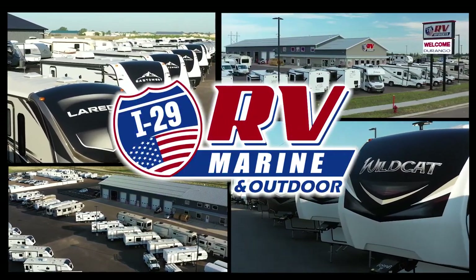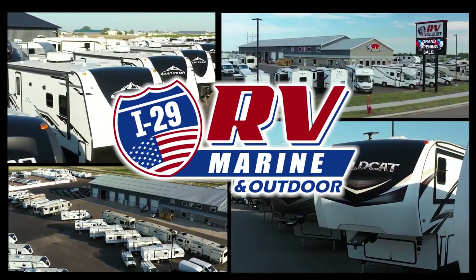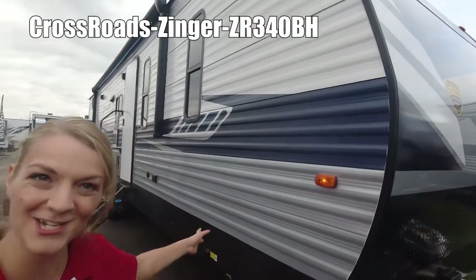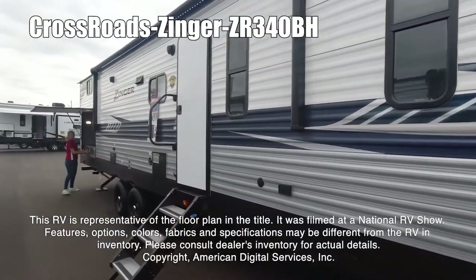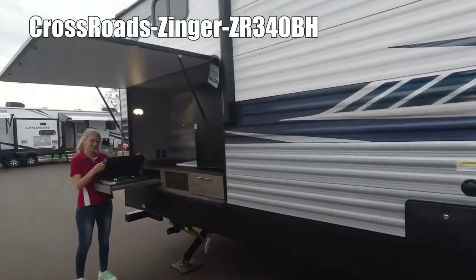Here's another great RV from I-29 RV Marine and Outdoor. I'm Danica and today I'm going to show you the Zinger 340BH. This RV is representative of the floor plan made by this manufacturer. It was shot at a national RV show. The features, options, colors, fabrics, and specifications may be different from the RV.